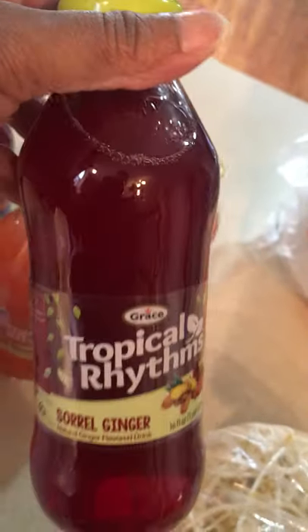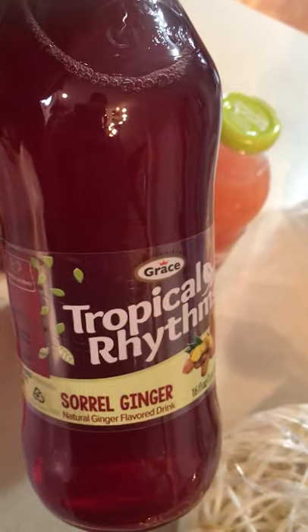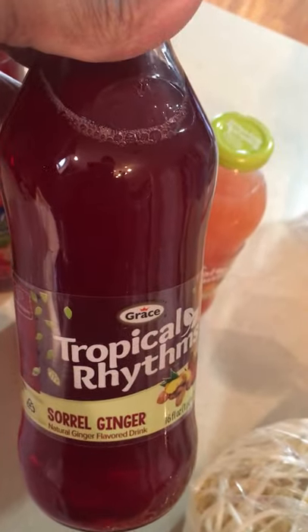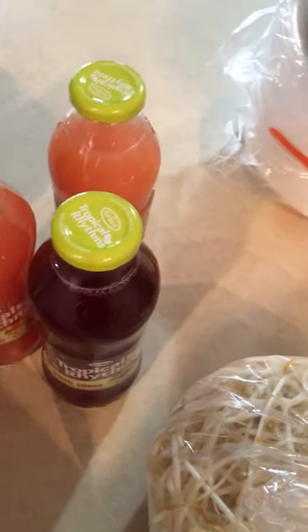And then this one is the Sorrel Ginger. This is really, really popular in Jamaica when you go over there — it's one of their drinks they make homemade. This tastes nothing like it does over in the islands, but it just kind of gives you that little hint of memory. I got those for $0.99.